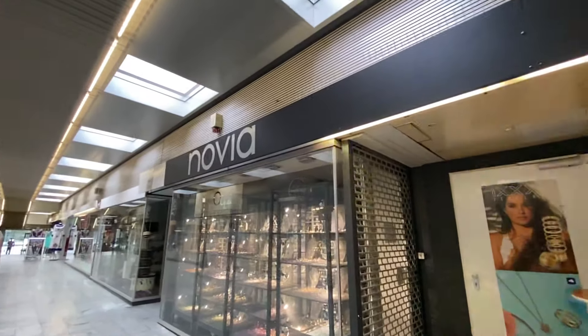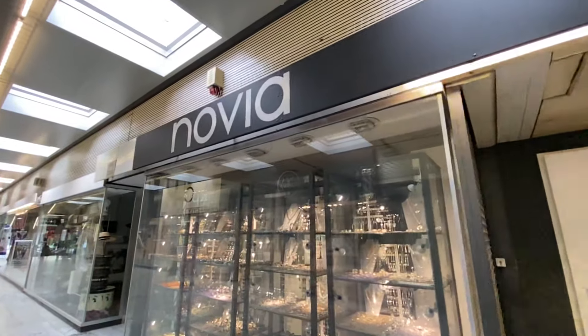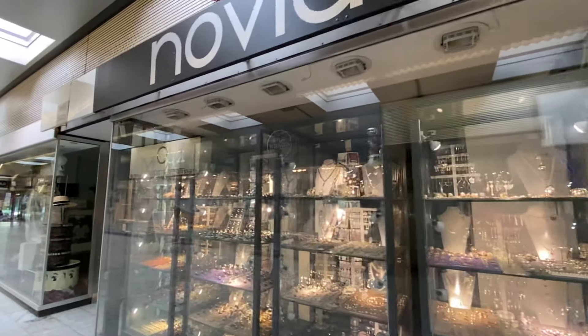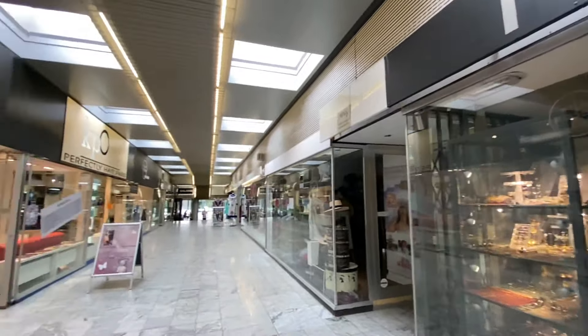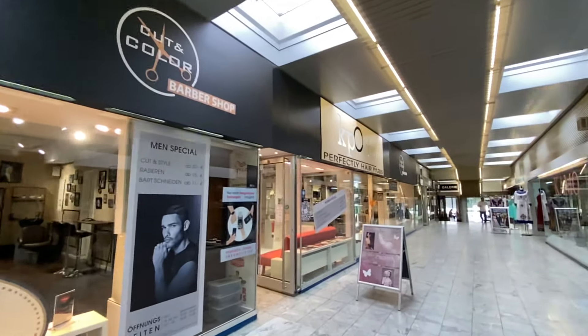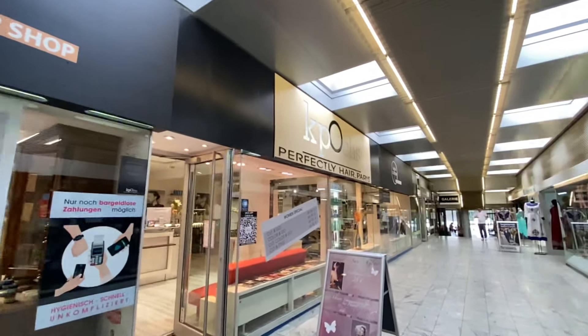I'm coming in here in the morning before there are too many people. This is a nice jewelry store — look how that's silver. And this is a barber shop over here. KP Ox.